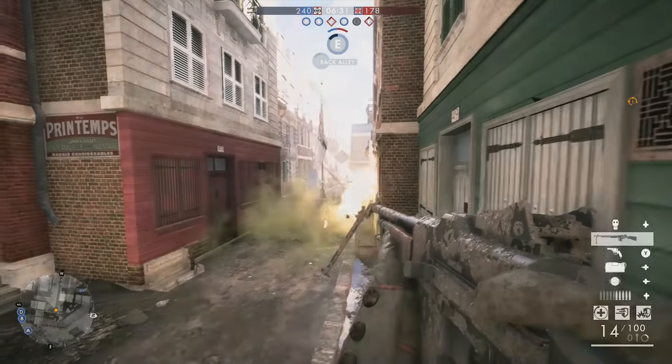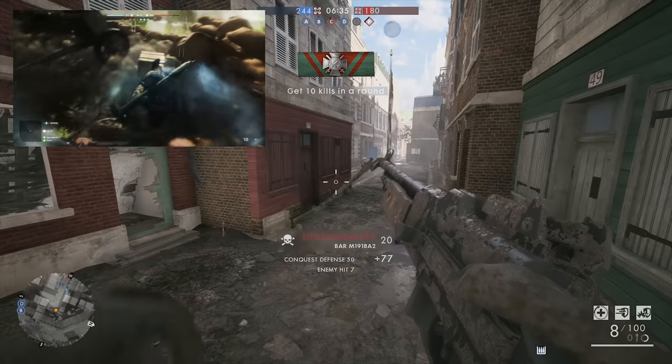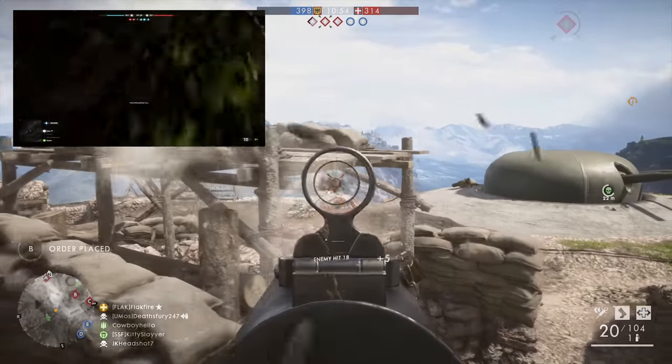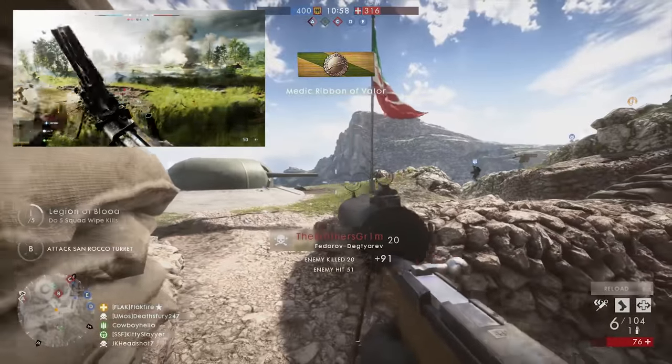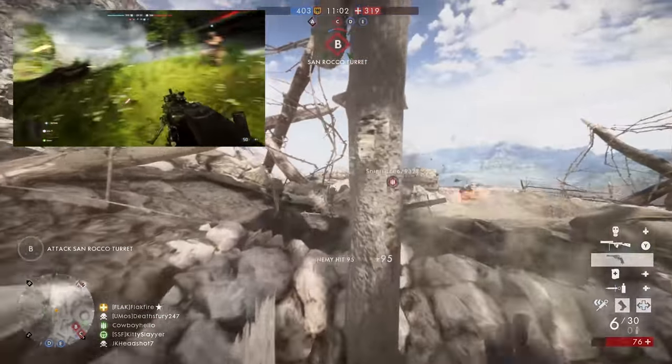We also saw the MG42 in the Battlefield 5 trailer, fed by a 50-round belt. Concept art also showed the gun fed from a drum magazine. This weapon had a fire rate of up to 1,500 rounds per minute, and the version in the trailer featured a foregrip, custom muzzle brake, and camouflage.